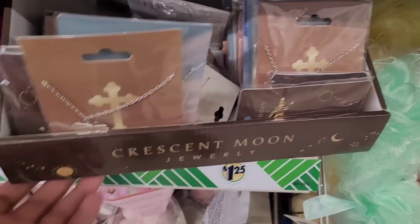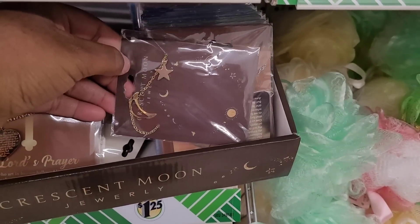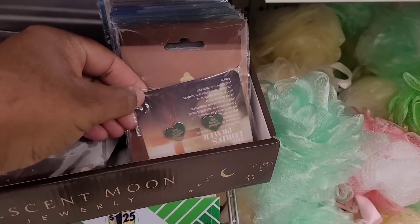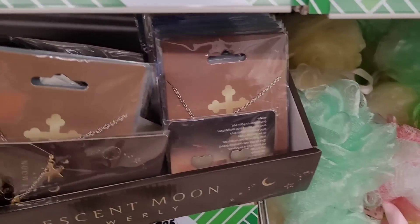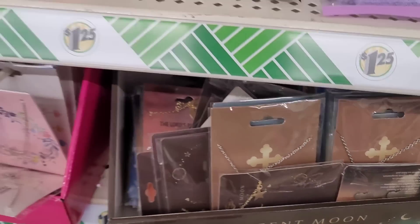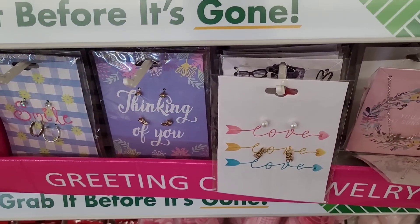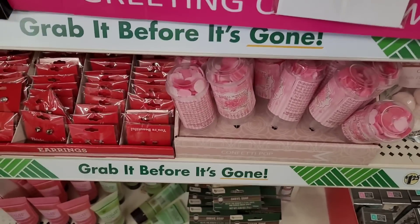They have crescent moon jewelry, Lord's Prayer, star and moon, heart earrings, cross, and we see these all the time — those right there and those down there.